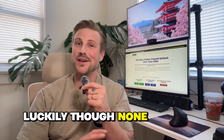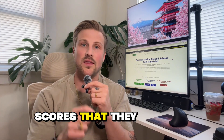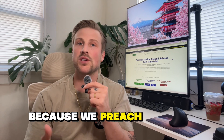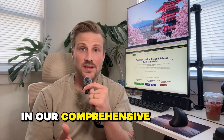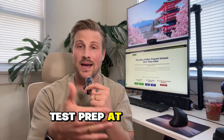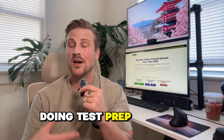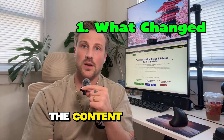Recently, our student scores have dropped because of recent changes made to the FAA written exam. Luckily, none of our students have failed. They just didn't get the high scores that they wanted, and this is because we preach actually understanding the content in our comprehensive online ground school and only doing test prep at the end, instead of just memorizing questions. We actually put an emphasis on learning the content.